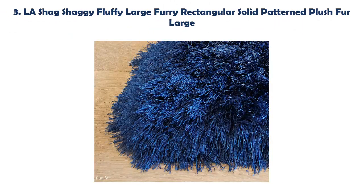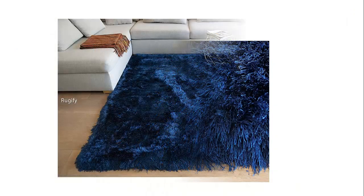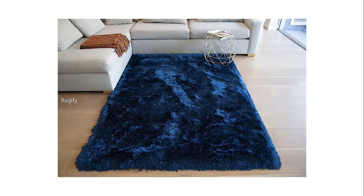Our list at number 3: LA Shag Shaggy Fluffy Large Furry Rectangular Solid Pattern Plush Fur, large canvas backing, scratch resistant for your hardwood floor, 8 feet x 10 feet, no assembly required. Made from the highest quality raw material available in the market. This collection is especially popular amongst edgy interior designers. Each rug is truly a masterpiece. Soft and luxurious, these rugs combine a multi-level pile.